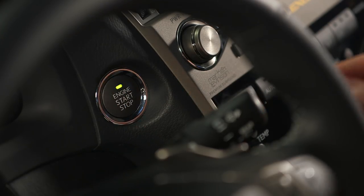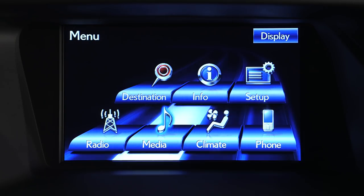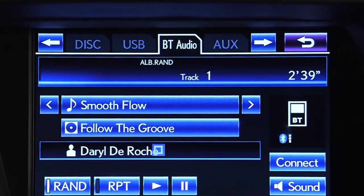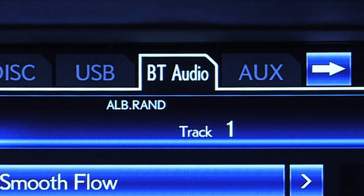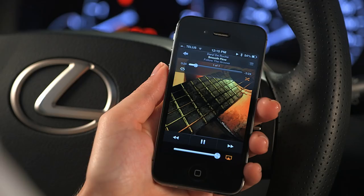While parked in a safe place, power your Lexus on. To play audio from your mobile device, select Bluetooth audio from your display audio or navigation system. Your audio will begin playing from the place you left off in your music library.